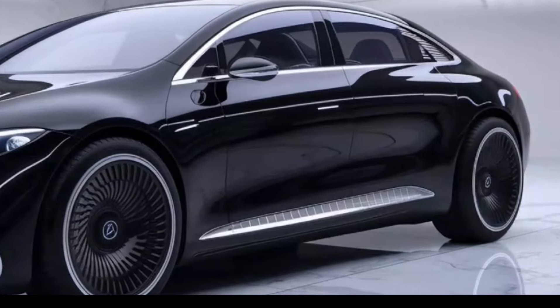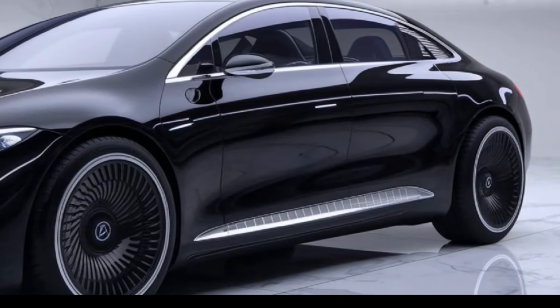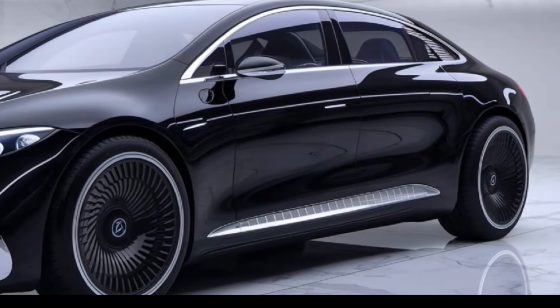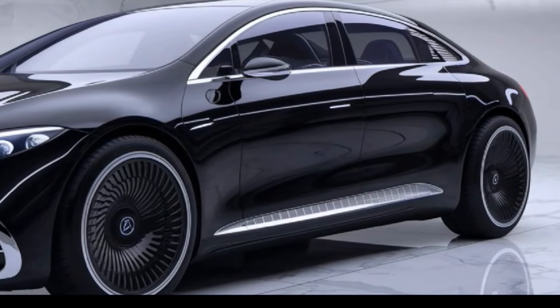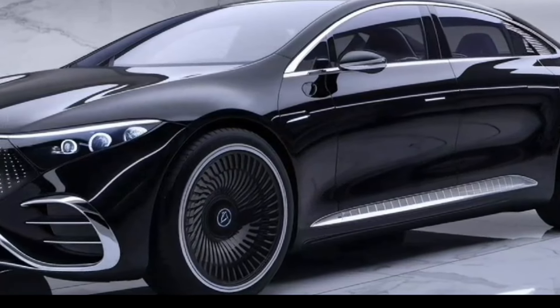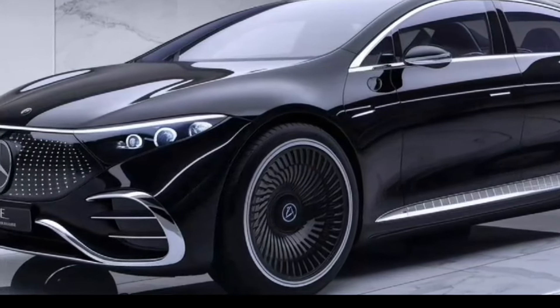An optional off-road engineering package is available for enhanced off-road performance. There are also various packages and options to customize the GLE to individual preferences, including luxury and sport packages.